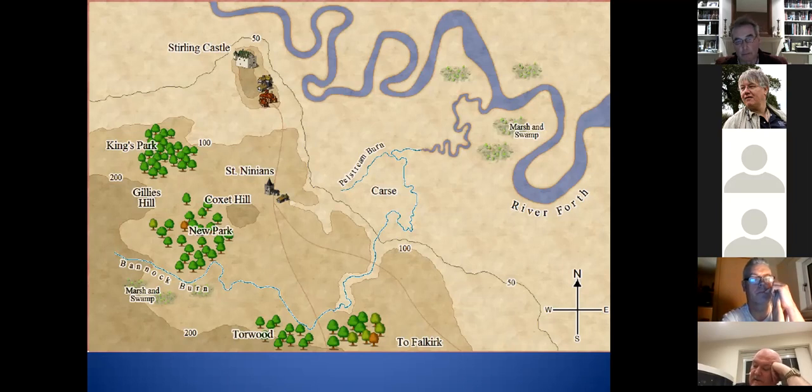Moving northwards, the English army then has to encounter the Pellstream Burn, running through St. Ninians, which has all but disappeared underground today — but it would slow the English army down. Finally getting over all of those obstacles, the English army would be on firm ground on the far side, up on Vroom Ridge, to give battle to the Scots over in the King's Park and hopefully relieve Stirling Castle. It sounds simple, but it really isn't.